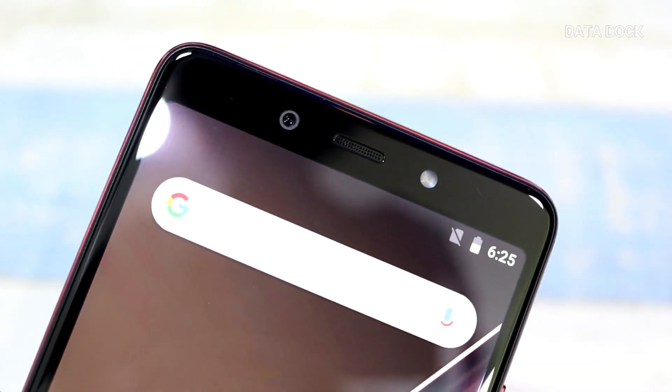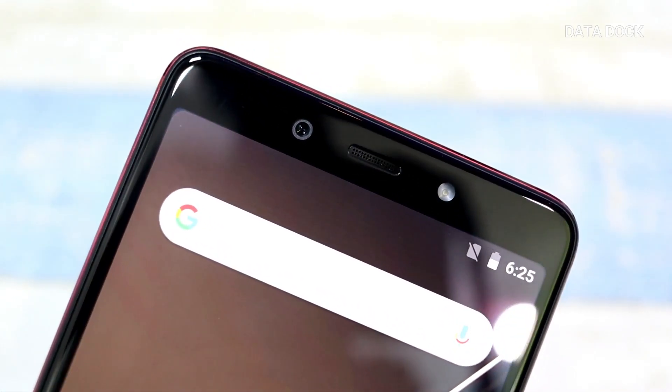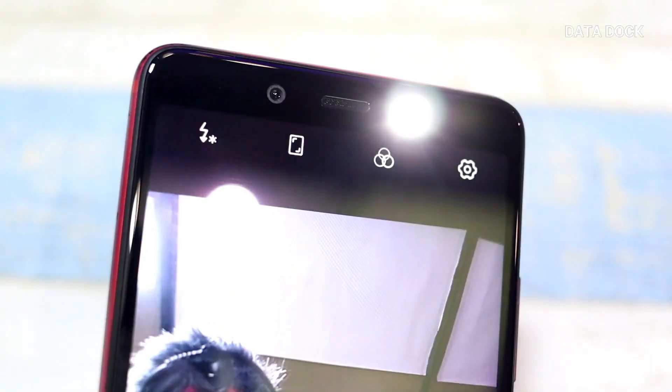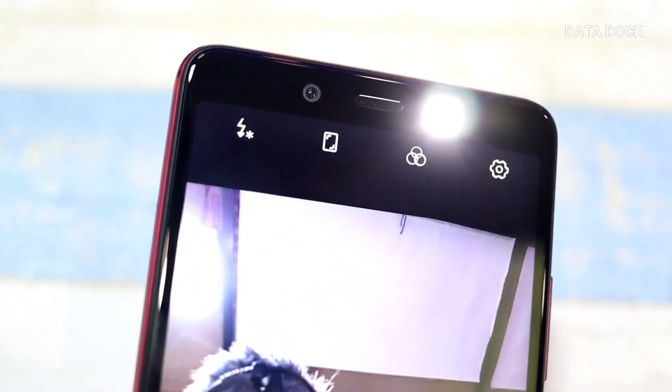On the front, you will see a 16-megapixel AI-based selfie camera with aperture f2.0. With that, you have AI beauty, AI bokeh, wide selfie, and time-lapse features. There is also a soft flash, the main earpiece, and various sensors on the front.